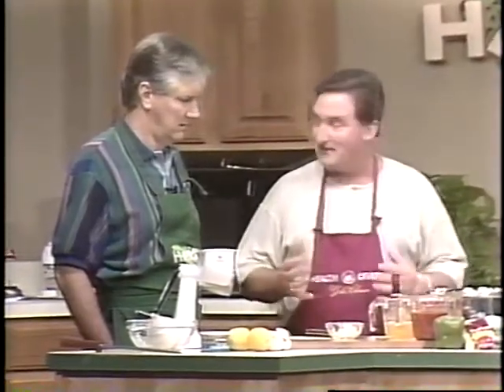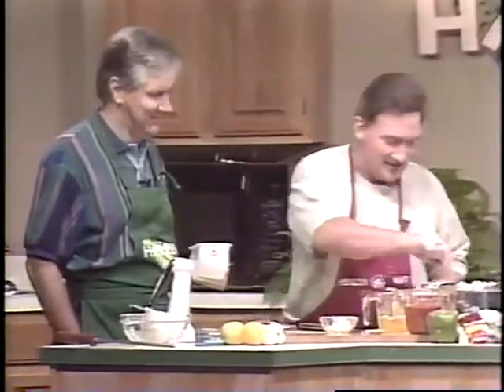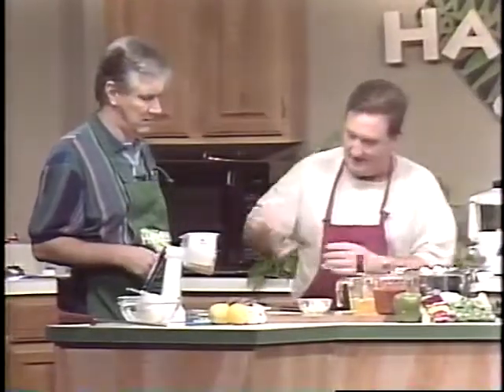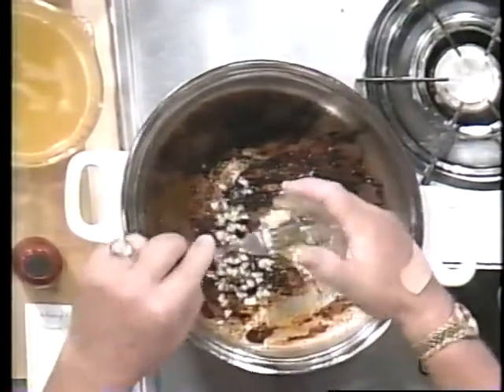The good thing about Johnsonville Sausage is it always gives you that great taste — a phenomenal taste. And it gives you a good smell, too. And believe it or not, this recipe is only 11 grams of fat. Really? Yes, 11 grams of fat.